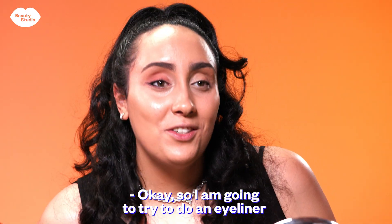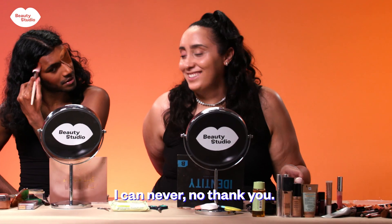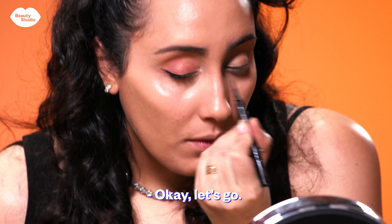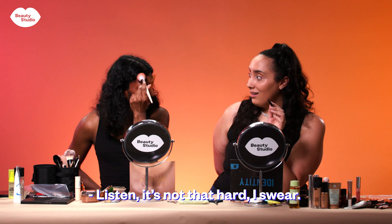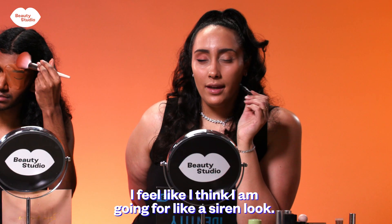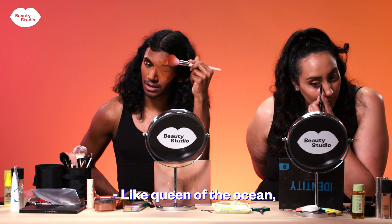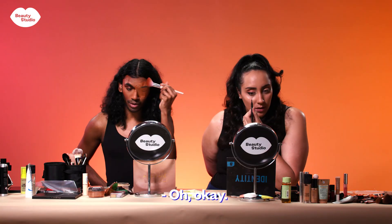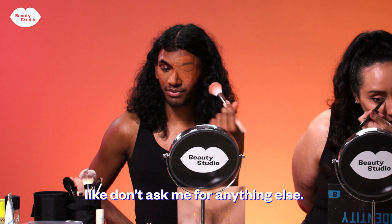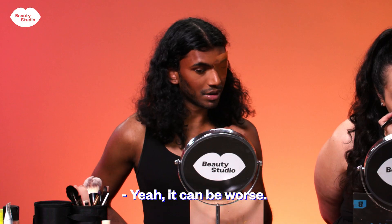I am going to try to do an eyeliner with the left hand. Girl, you're so brave, I can never! Oh my god, queen of eyeliner — it's not hard, I swear. I think I'm going for a siren look, like a very siren, queen of the ocean vibe — but only for the eyes. I'm doing a very simple neutral, let's just try it. It can be worse, yeah, it can be worse.